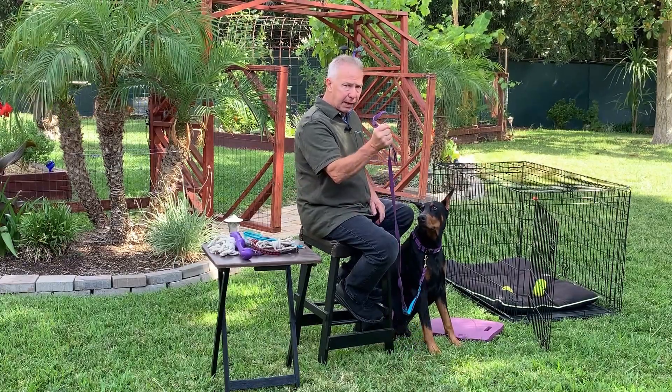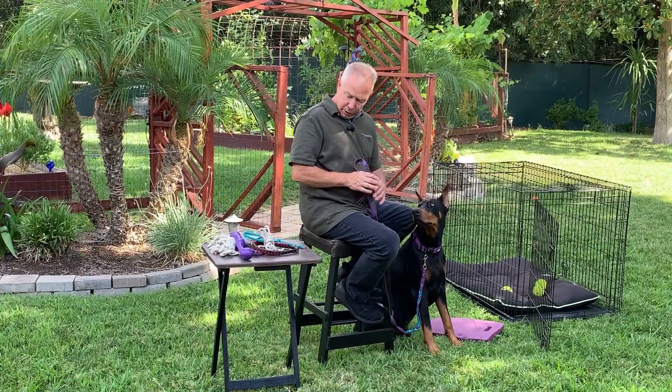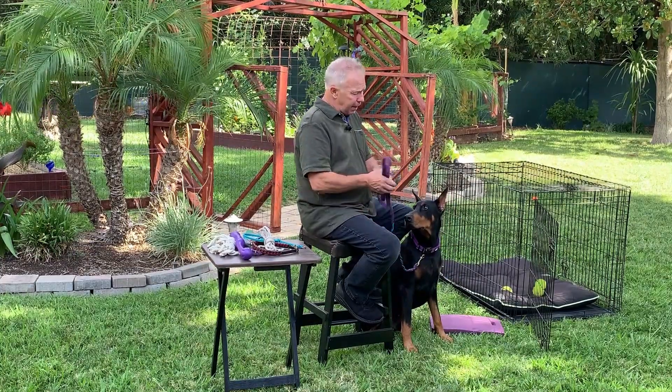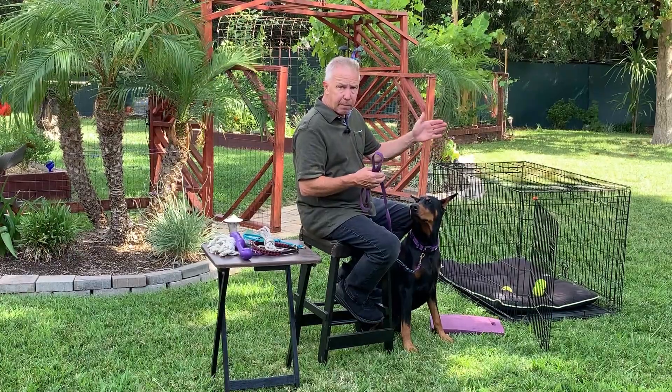Sometimes they'll immediately sneak away and go potty in the house. That's why you keep the puppy with you on a leash or piece of rope. I also have a target that I'm reinforcing the puppy to learn to stay on, which will help with stay later on and indoor manners. If I cannot keep the puppy with me on leash in the house, don't feel guilty about using your crate — the crate is just a babysitter that doesn't allow the dog to learn or perpetuate bad habits.